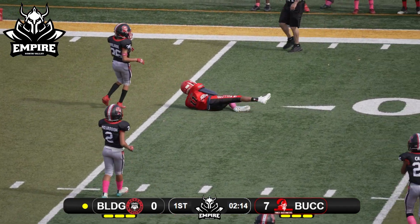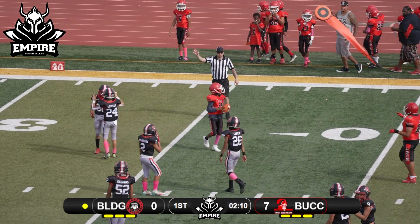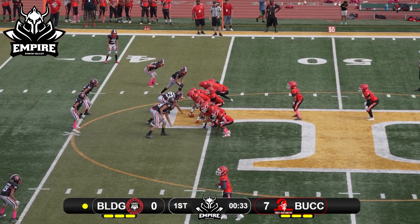Battling for it, jumps, comes down with it — complete and a first down for the Bulldogs. Another empty set here, dropping back to pass.